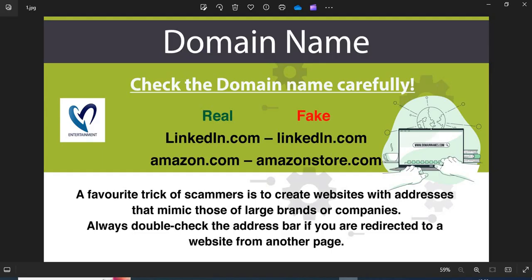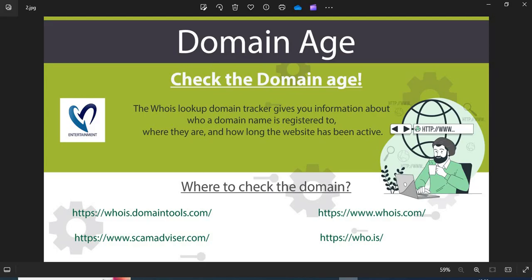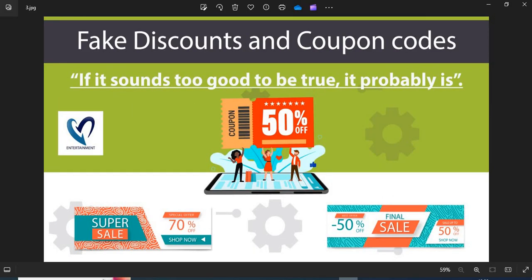We are providing a few more helpful points to check while shopping from a new website. 1. Domain Name: Always check the domain name very carefully. Scammers generally use lookalike domain names on the website. 2. Domain Age: Always check the age of the website. The old websites are more trustworthy than newly created ones. 3. Fake Discounts and Coupon Codes: Scammers usually show interesting discounts and coupon codes to attract customers. Do not fall into the discounts and coupon code trap.